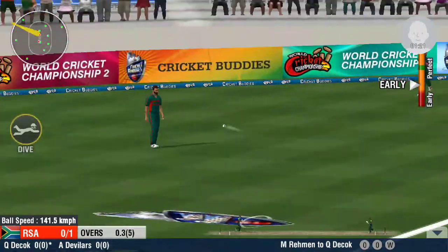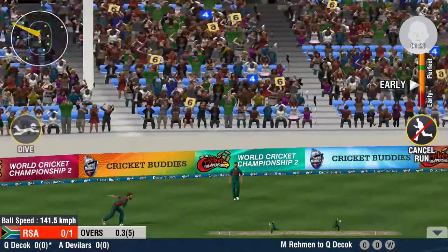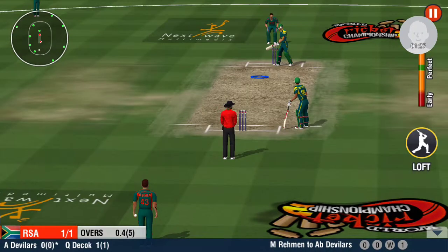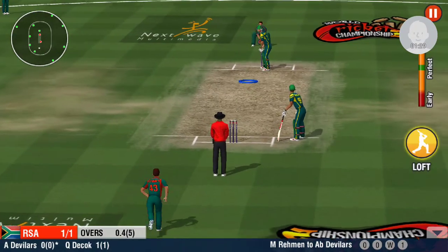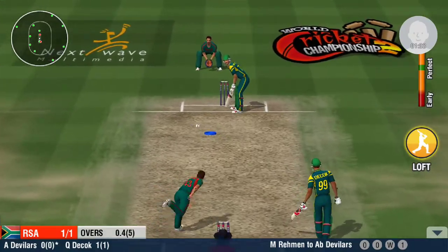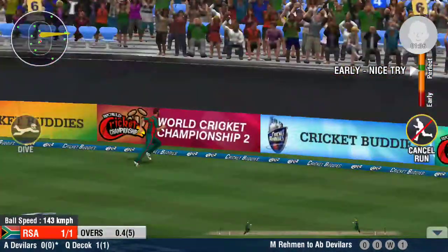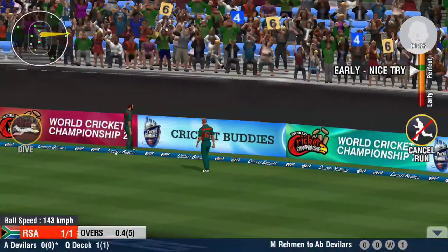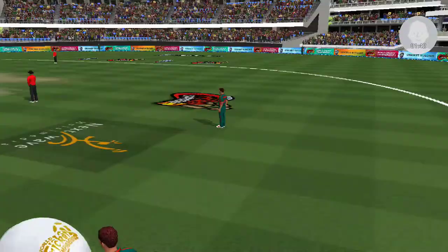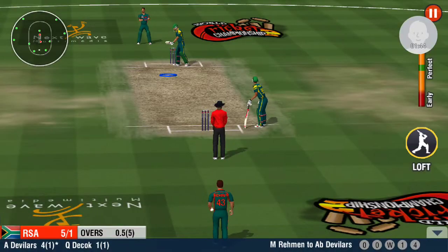It's in the air. If that finds a pair of hands, it's over. Well run — they make it back into the crease safely. You won't find that shot in any textbook. He's shown his contempt with a ravaging shot, lofted for four. Looks like he's sending a message to the bowler.